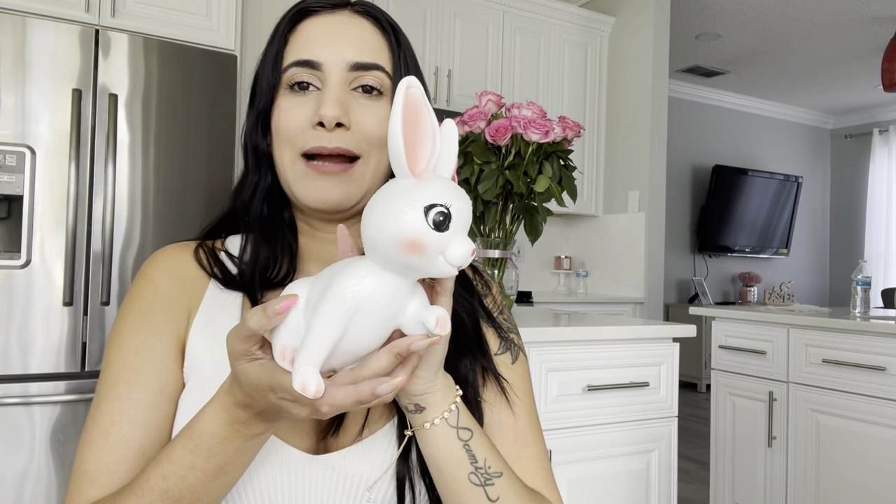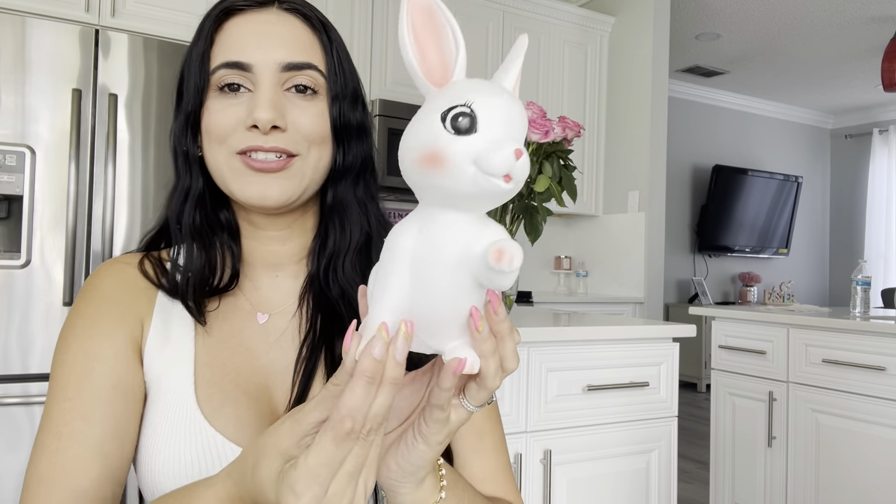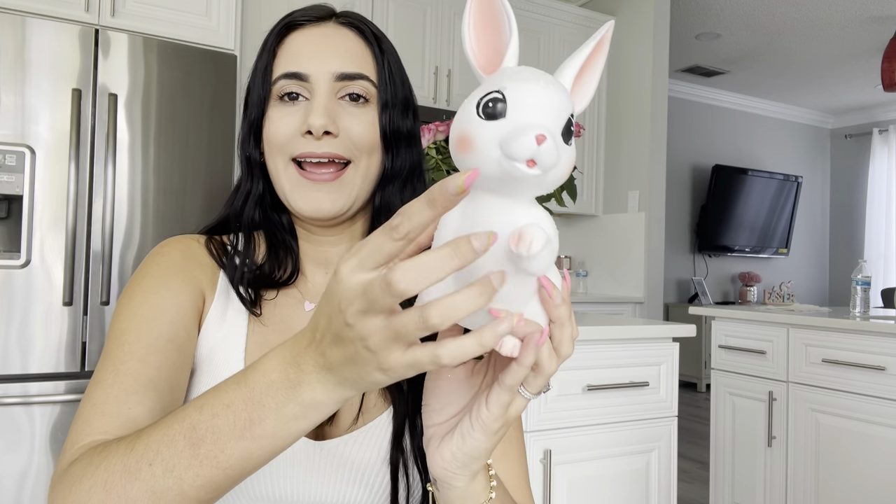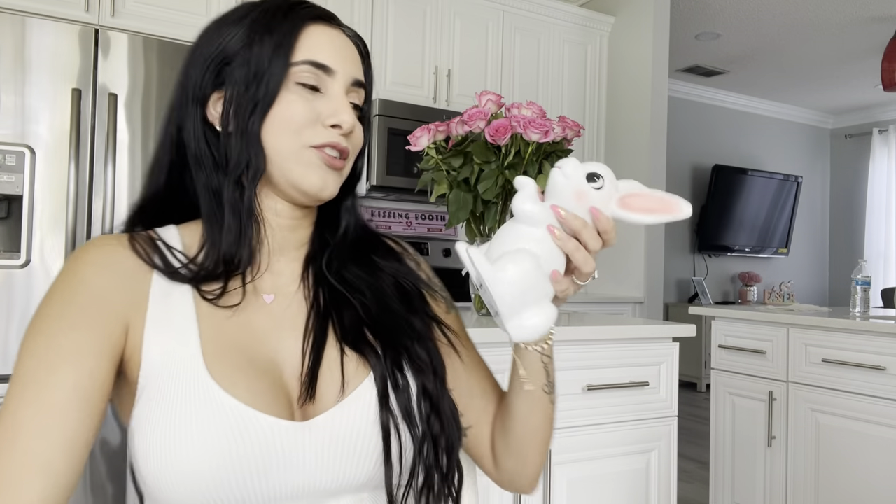Moving on, I got this cute little bunny — I'm sure you girls saw her in the intro. She's so cute, has the little pink ears, a little pink nose, and a little tongue. So adorable, I'm obsessed.